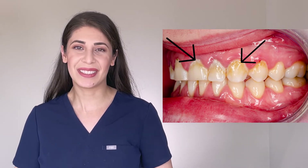Plaque. This is the soft, sticky, and sometimes yellowish buildup on your teeth. You can remove the plaque on your own with proper brushing and flossing.